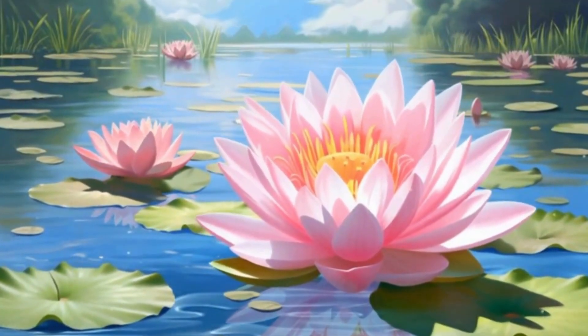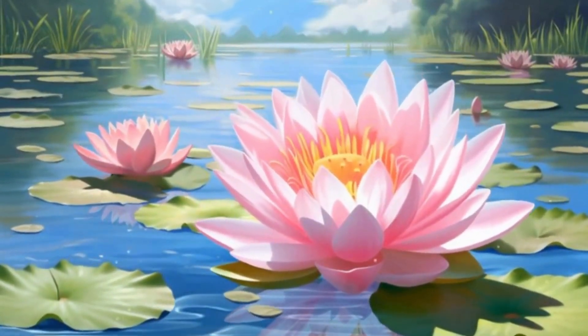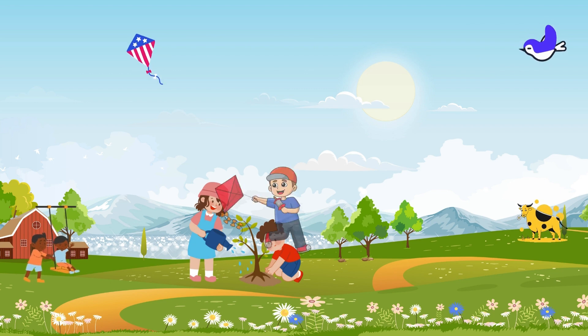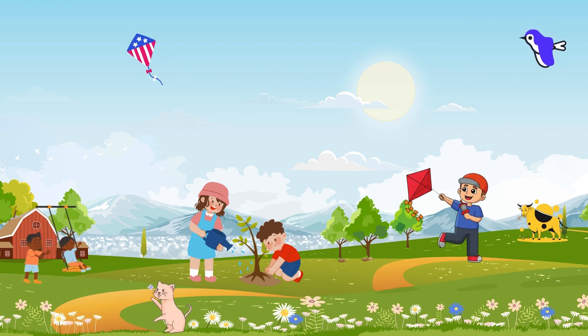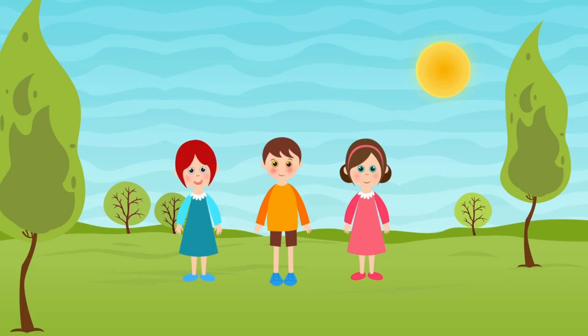During spring, the flowers bloom and the world comes alive with color. It's a beautiful time for planting gardens, flying kites, and watching baby animals. Kids, do you know what to wear in spring? That's amazing — let's share with our friends.